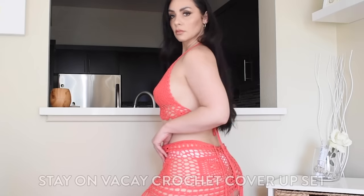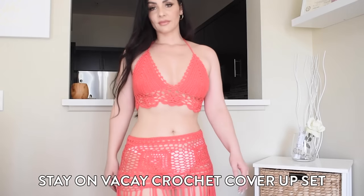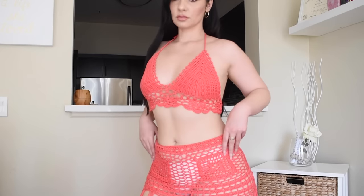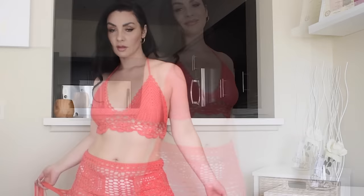I also wanted to make sure to include some crochet pieces in today's vacation haul — you should always have a look like this in your suitcase. Crochet is very comfortable on vacation, and the pieces I'm wearing are super comfortable and actually stretchy. This one in particular is a set: you have your bra top and your skirt, and I really love the strings on the bottom. It's a very sexy look, and bright colors are always good for vacation — perfect if you want to take pictures.